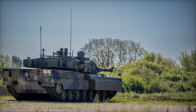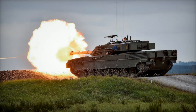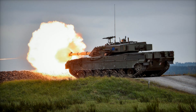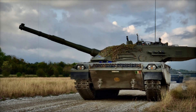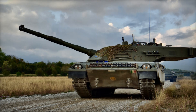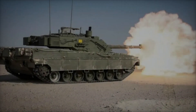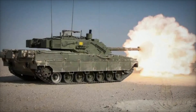Throughout its years of service, the Ariete has proven itself both resilient and adaptable. Its ability to traverse rugged terrain, maintain high speeds, and engage targets with pinpoint accuracy makes it a formidable force. The tank's design and components are a testament to Italian engineering, blending power, precision, and protection.